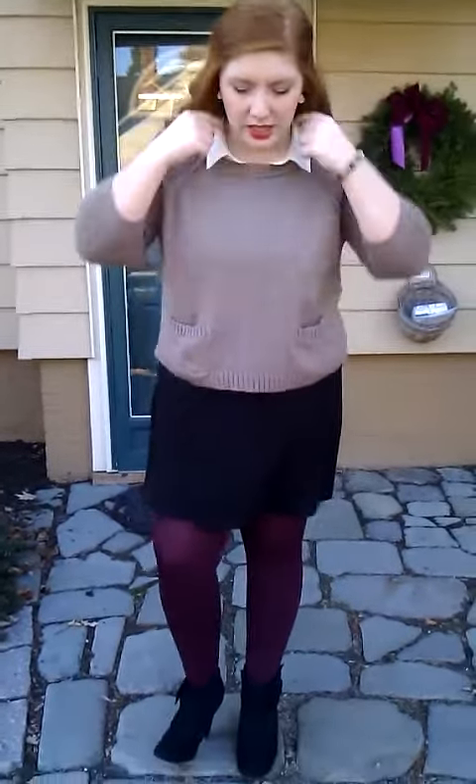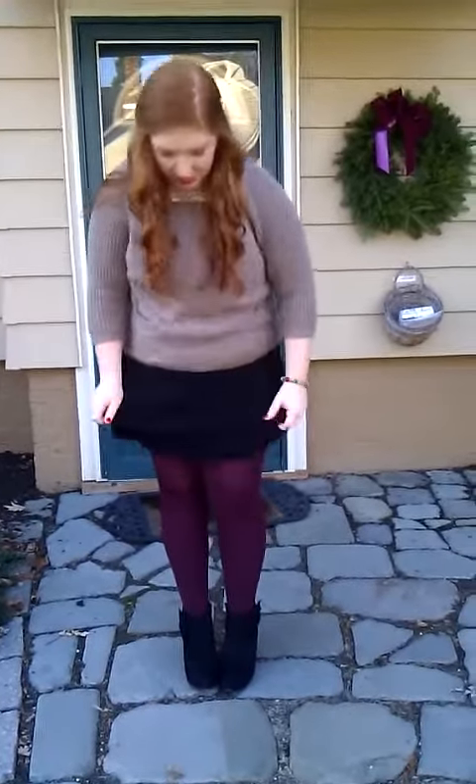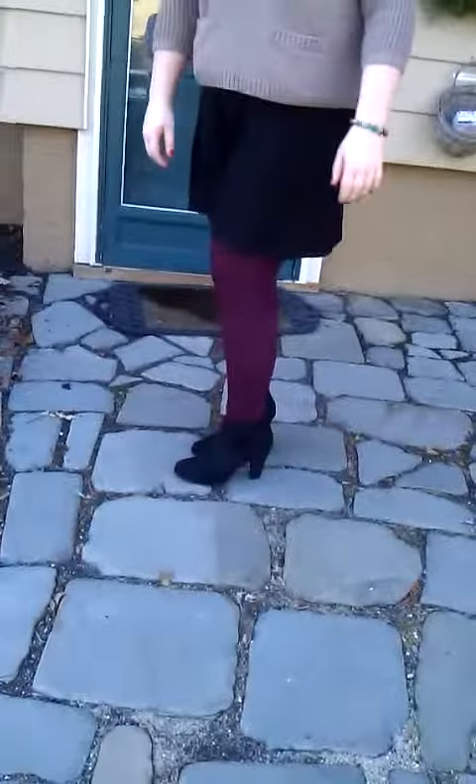I'm wearing this black skirt — I think it's from Old Navy. It's actually kind of a long skirt so I have it rolled up underneath so it's the length I like. And I'm wearing these maroon tights from Forever 21. They're so warm and so soft, I love them so much.